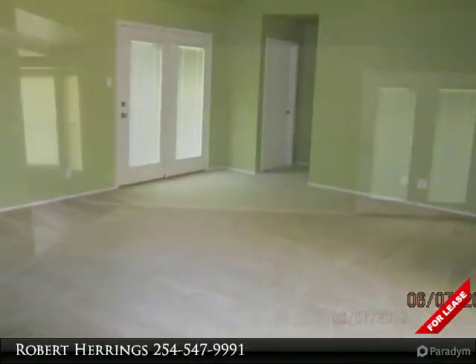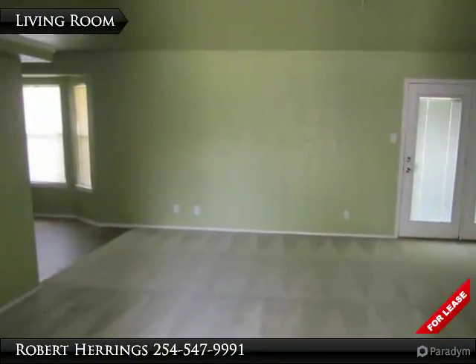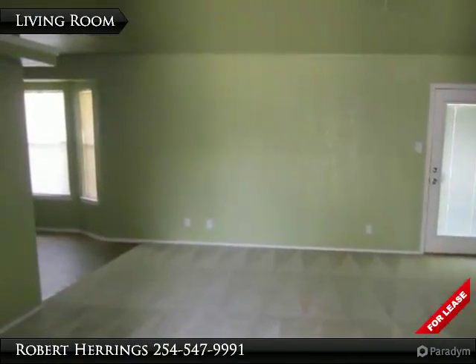This home won't sit long — come by Junior Rentals or give us a call at 254-547-9994 and check the property out.